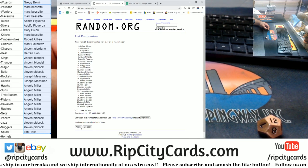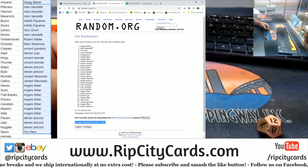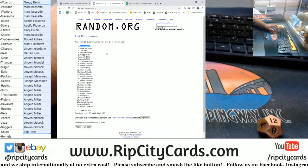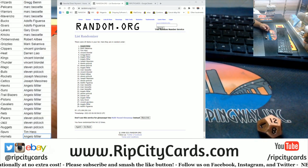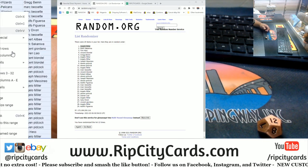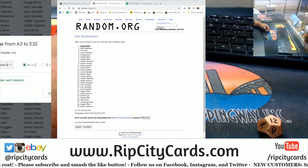And the money shot — boom! 12. Angelo, congratulations, Angelo, you win the Hornets! Now let's sort this by teams.